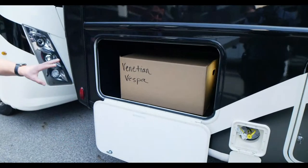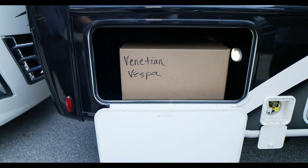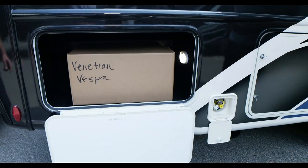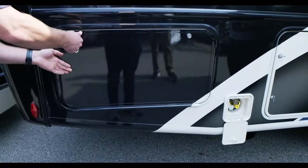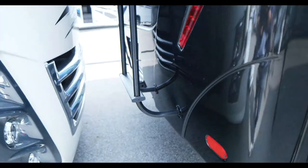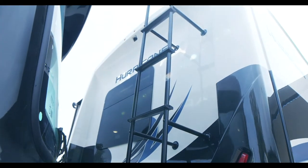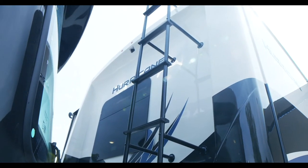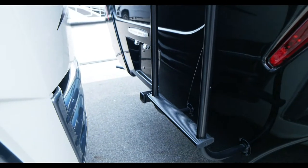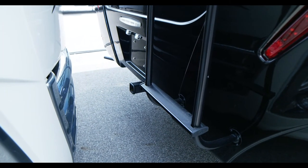Going to the back, there's more storage — a lot of deep storage. You can fit a lot of cargo; we actually fit a Venetian in here because it's so big. Take a look at the back end because the Hurricane gets a one-piece fiberglass rear cap, which gives a beautiful look and protects that back wall. They also get an 8,000-pound trailer hitch for a lot of towing capacity, plus a rear-view camera mounted up top giving a very broad field of view.